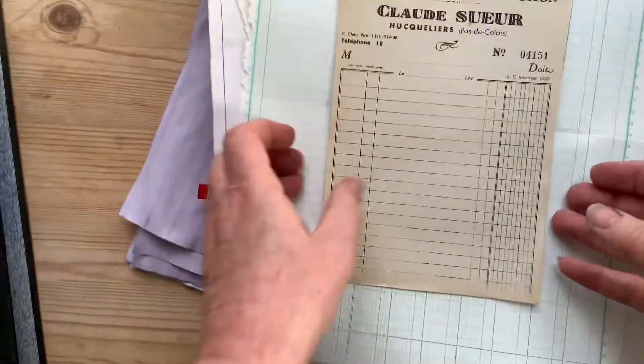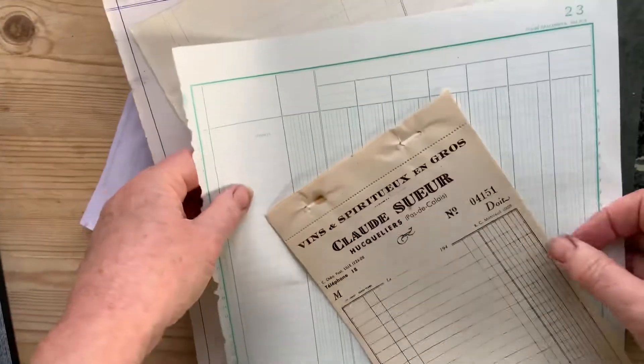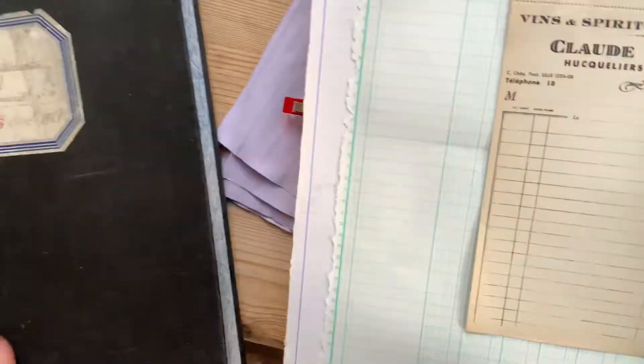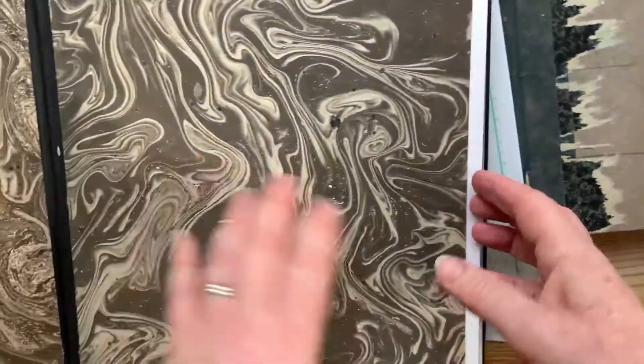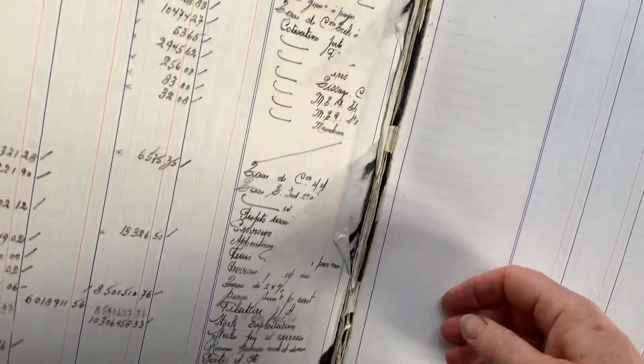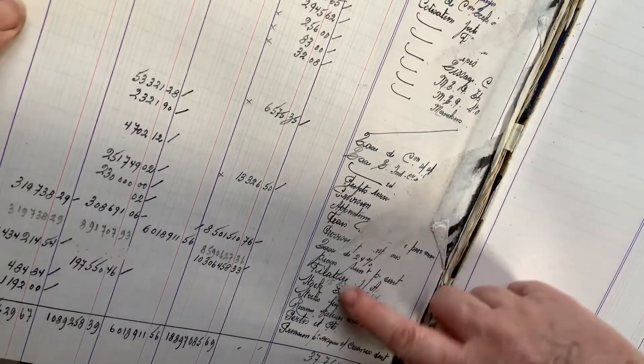I also have some wonderful old French invoices and accounts papers, which are genuine, wonderful antiques and vintage items. This big credit one comes from this amazing book from August 1965 — it's a shame to cut up an old book, but somebody had already done it. They'd taken out the first few pages, and here you can see it's falling a little bit to pieces. It's got some lovely old French writing in there.